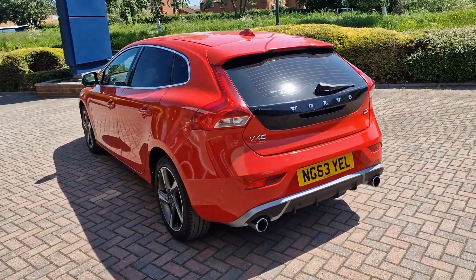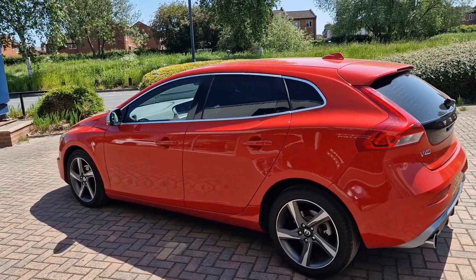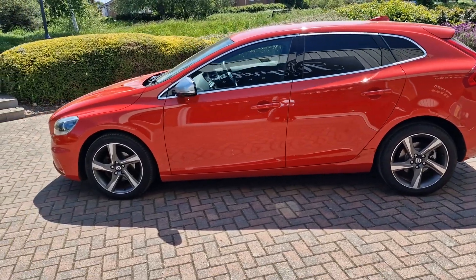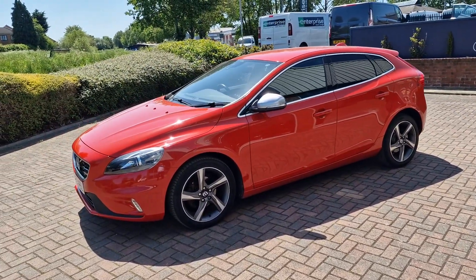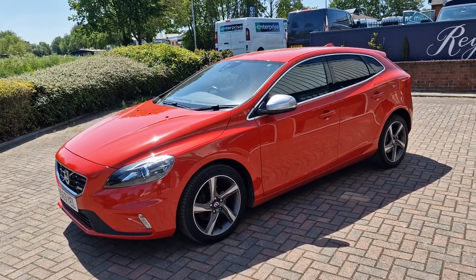Before the car goes out, it will have a major service that will include a brake fluid change, air conditioning service and re-gas, and also a brand new MOT. It'll also be subject to a thorough inspection, and any components found to be 80% worn will be changed before the car goes out. It will then be covered by a 12-month parts and labour warranty.